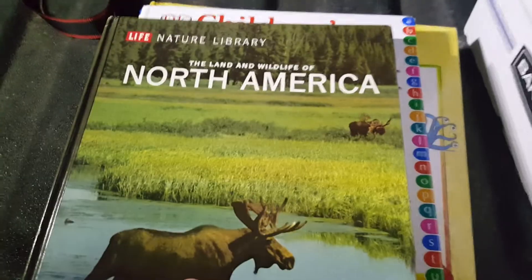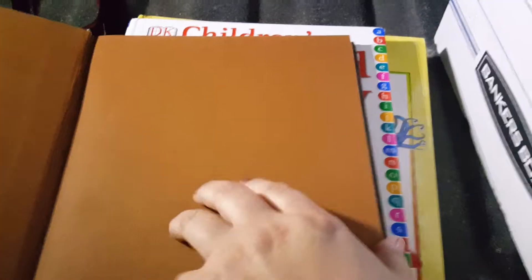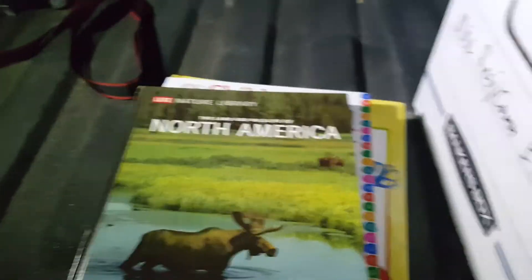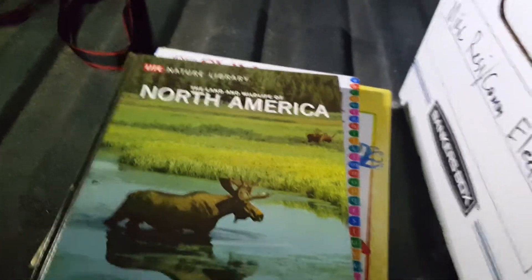This one's North America — it's like a Time Life book, but it would be really cool.